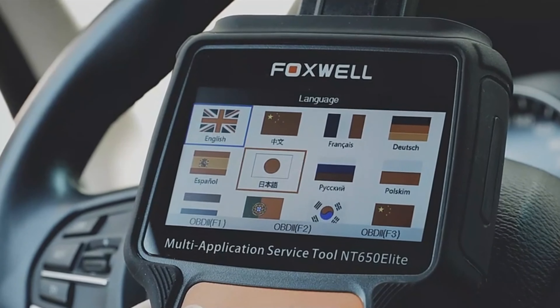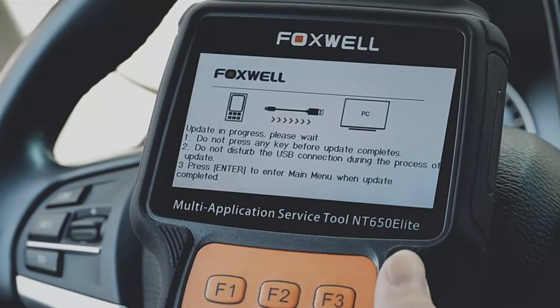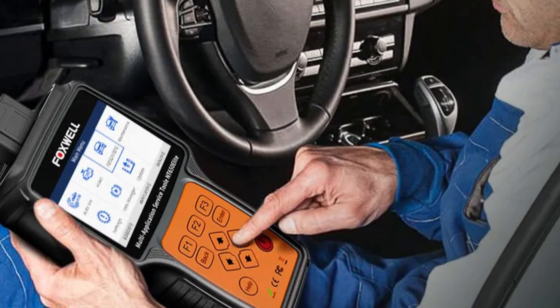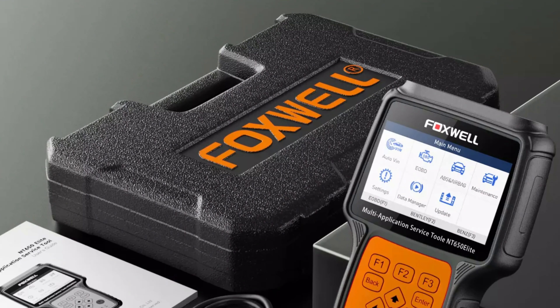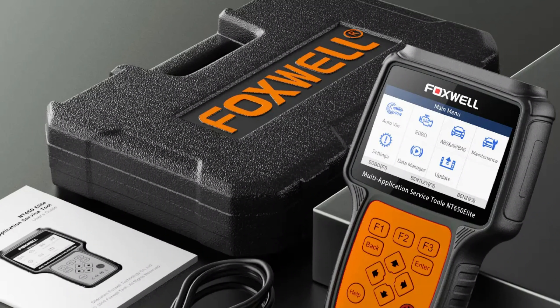It offers a range of reset services, including ABS, airbag, SAS, EPB, DPF, and oil service resets, as well as additional reset services like TPS, TPMS, BMS, injector coding, CVT, and gear learning. The scanner also introduces new functions like an adaptation, airbag ECU module replacement, EVAP test, AF adjustment, changing tire size, and TMOIL adjustments.